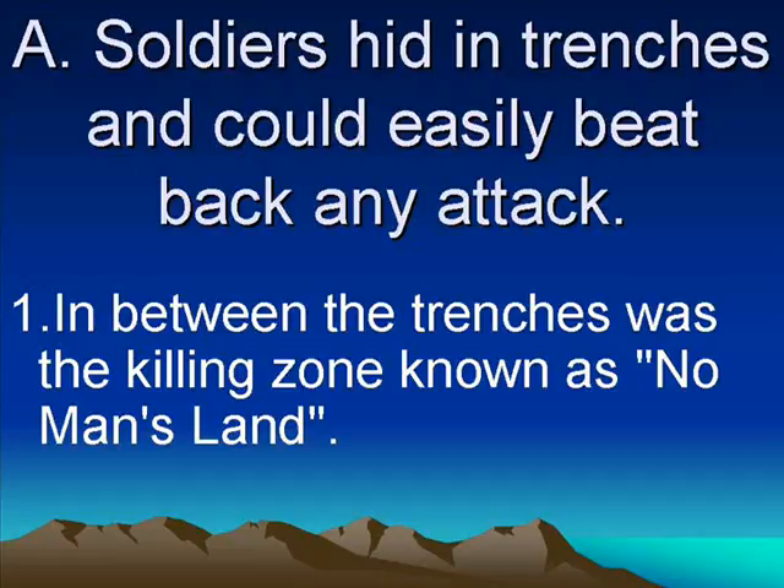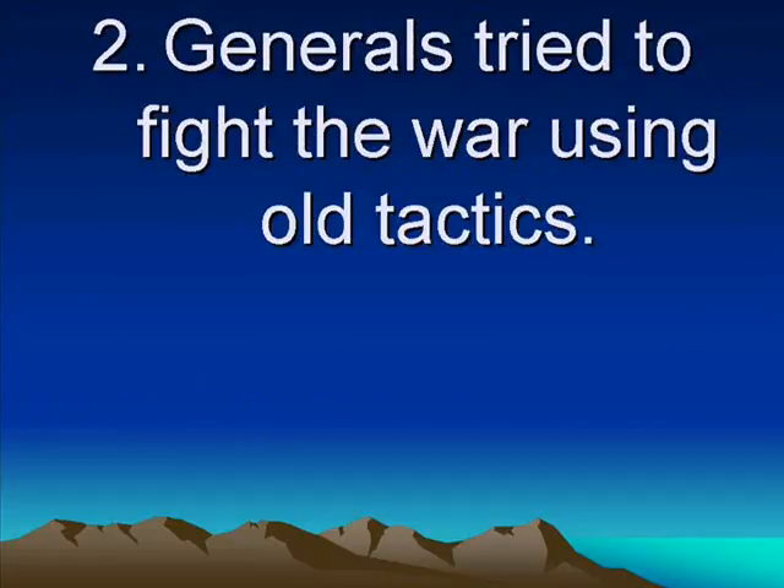No Man's Land is the area between the trenches of the British and the trenches of the Germans. Even though the war had changed, the generals — the leaders of the army — still tried to fight the war using the same old tactics. Back in Napoleon's time, George Washington's time, the guns would be able to shoot once, and then you'd have to reload.